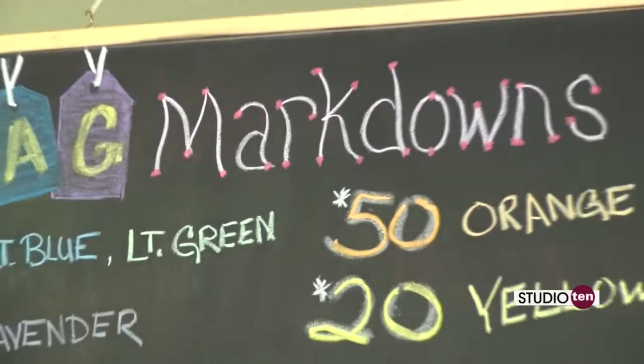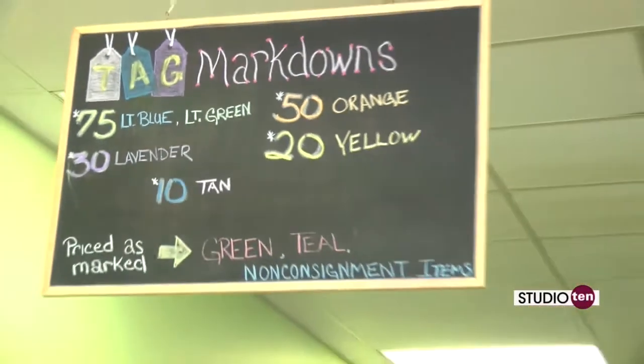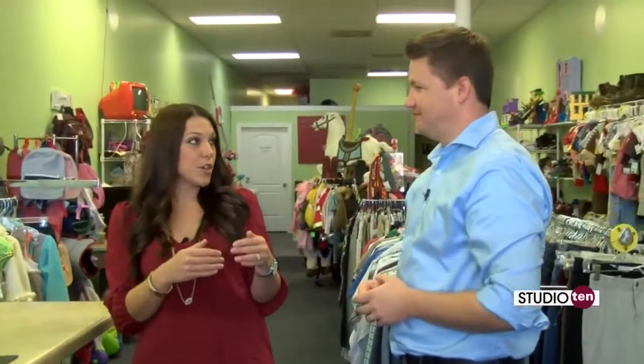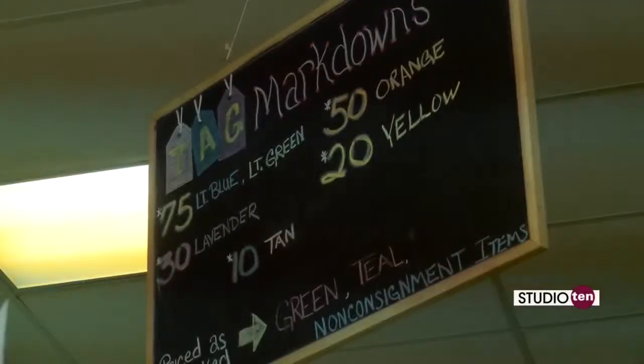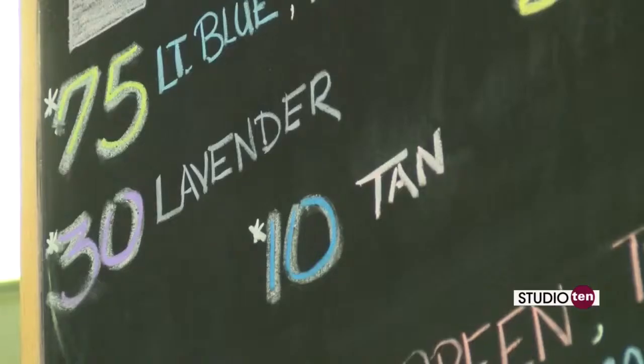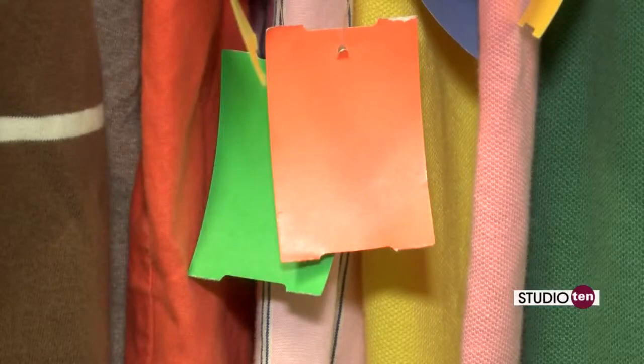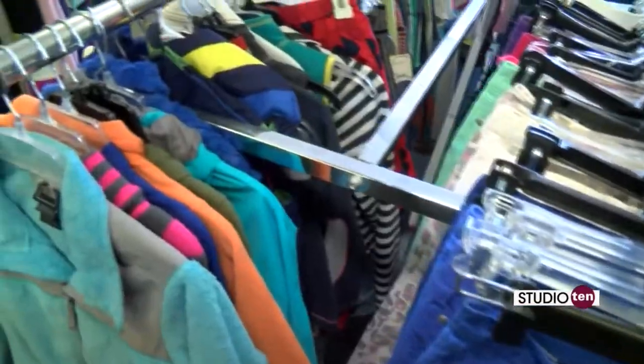When you walk into the store, you notice this big chalkboard with the markdown sign and different tags — what do those mean? Basically, everything in here has a color code, so based on when it comes in, it gets a certain color. We do offer different markdowns depending on what color tag corresponds to what percentage off. We have quite a bit of items right now marked 50 and 75% off due to summer items we're phasing out — a great time to shop ahead for next summer.